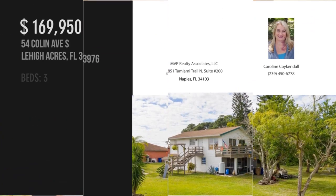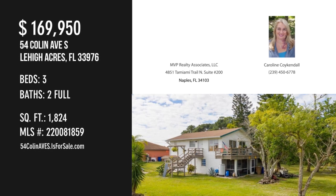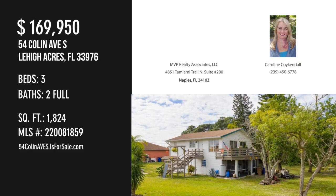For more information or to schedule a showing, please contact the listing agent. Thank you very much.